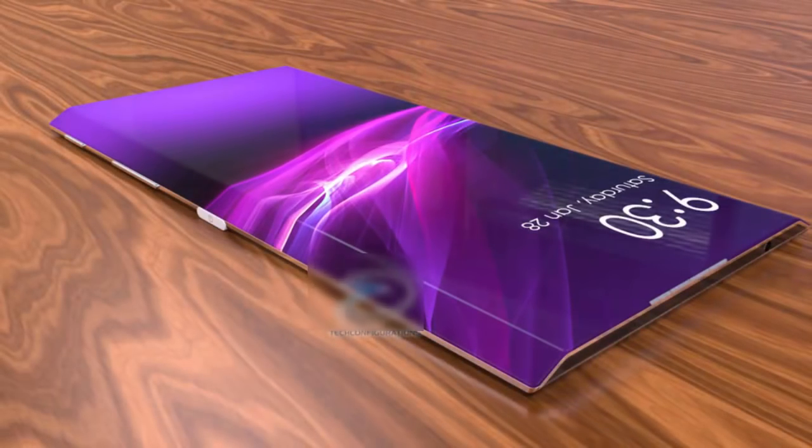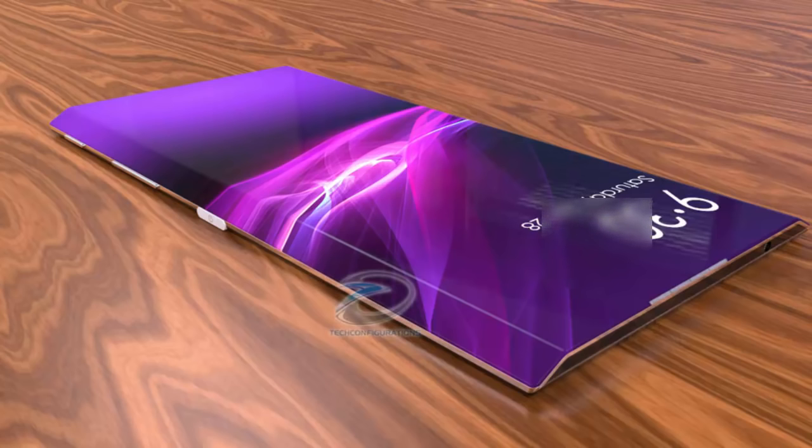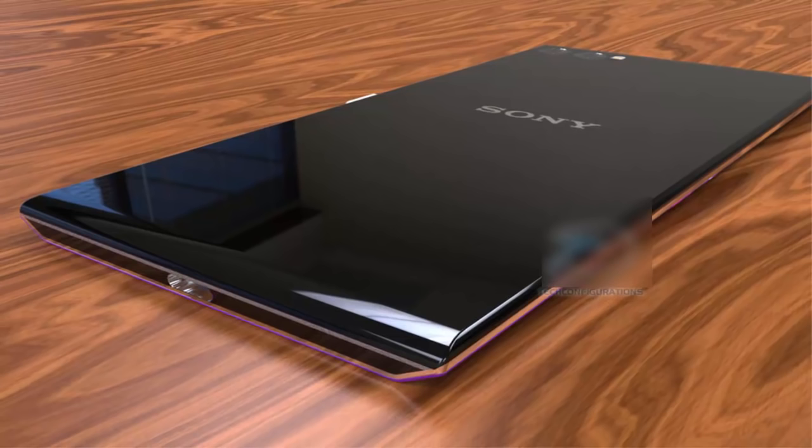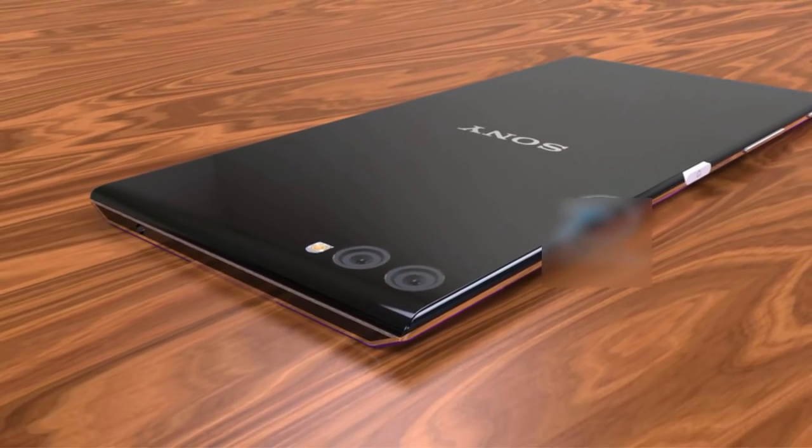Hi, I am Upcoming Phones Forever. Today I want to talk about Sony's Xperia Edge concept with dual edge mold display. Sony has been in the smartphone business right from the beginning, yet has not been able to create a wave in the flagship smartphone segment.